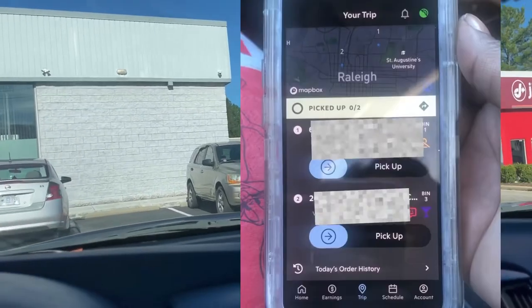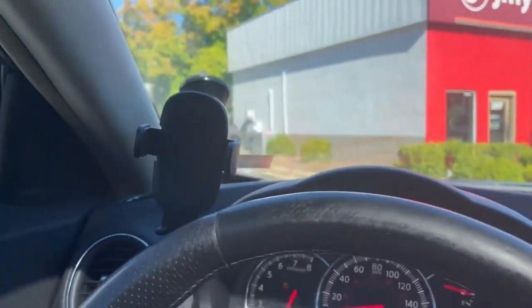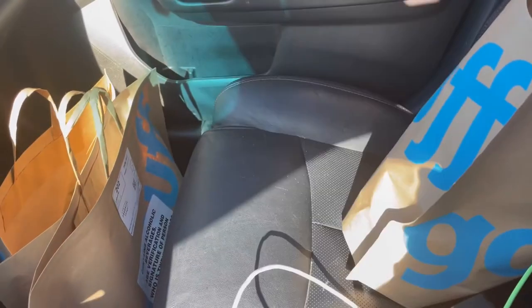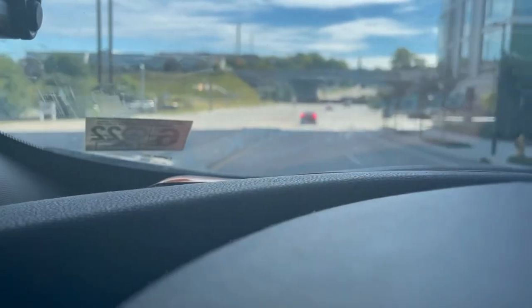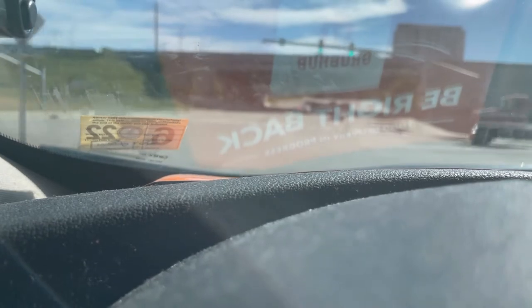With GoPuff you do have to be near — and I do mean very, very close, basically right in the parking lot of the facility — for you to start receiving orders. Once you get your orders you head off for delivery, and your tips are automatic. They do have up to an hour, similar to Uber Eats, to change the tip. Once you drop off the order you head back to the GoPuff facility to get your next one.